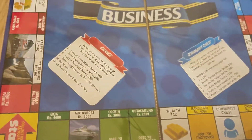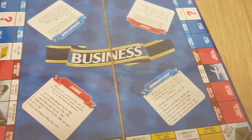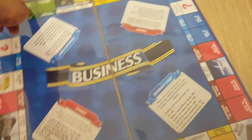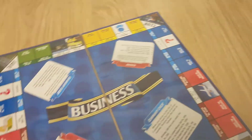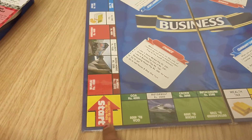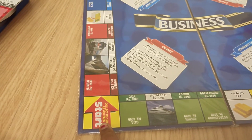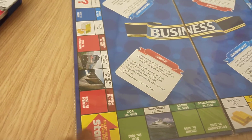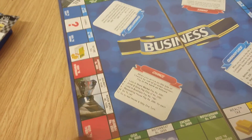You follow the step-by-step instructions, starting from the beginning and working your way around the board. The player who ends with the maximum money and property wins the game.